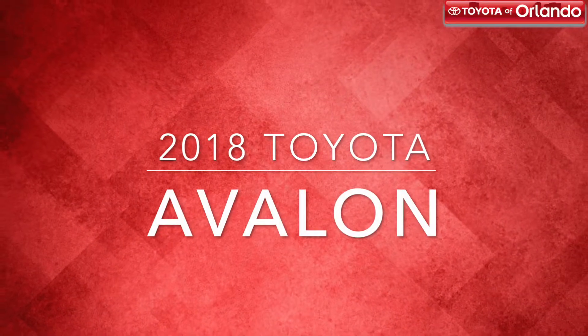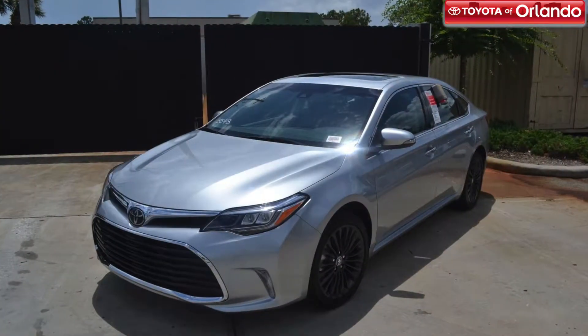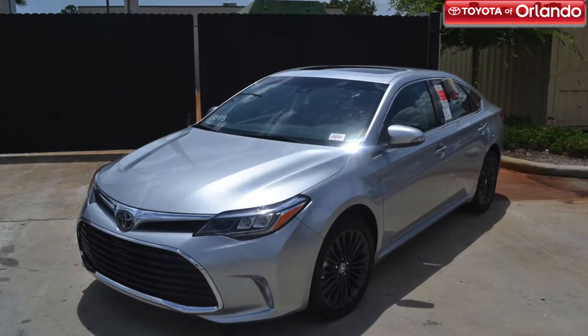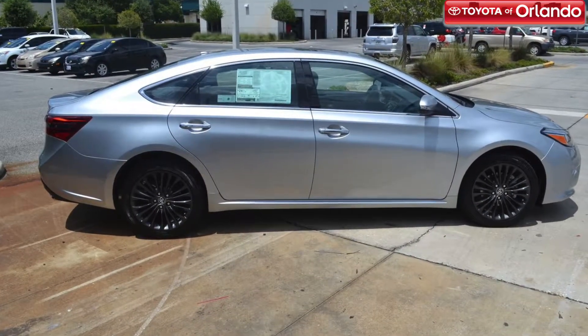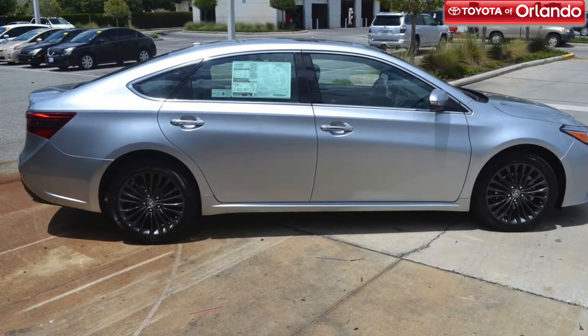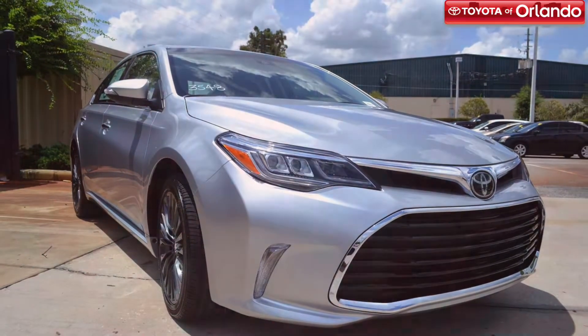Are you ready to upgrade your ride to the next level? Then it's time you familiarize yourself with the new 2018 Toyota Avalon. You'll be living the life of luxury with elegant styling and first-class features. The Toyota Avalon is a prime example of the exquisite car models Toyota has to offer.